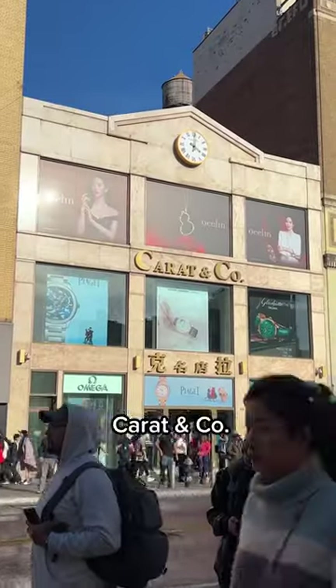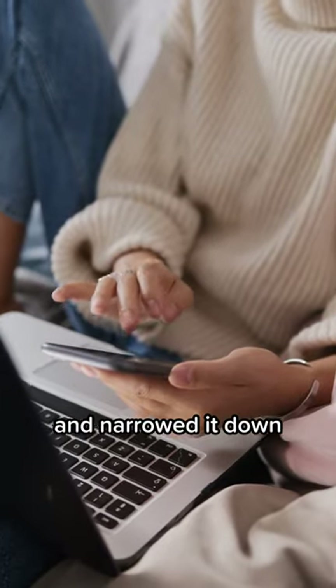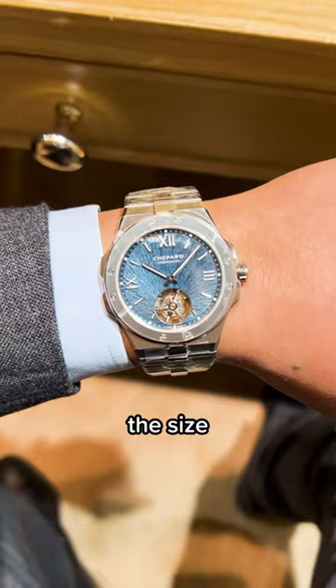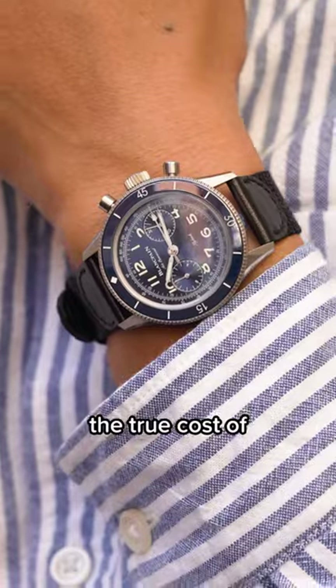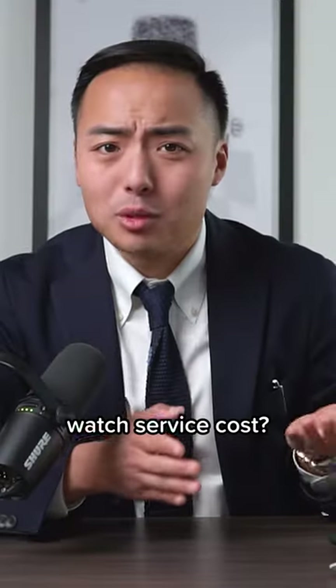When people buy a luxury watch from my store Carrot & Co, normally they've done a ton of research and narrowed down to their budget, style, the size, the movement, and other factors. But rarely do customers consider the true cost of owning a watch, aka how much does a watch service cost.